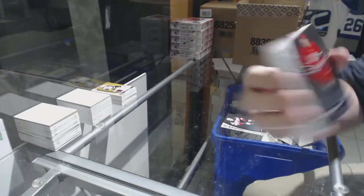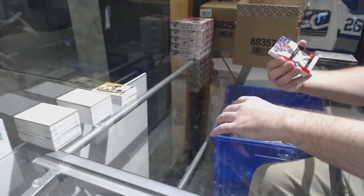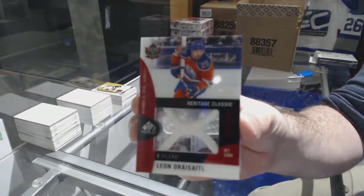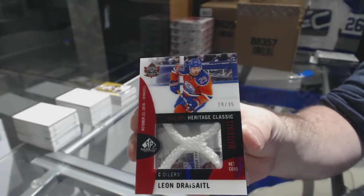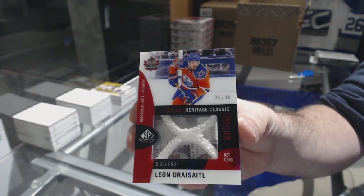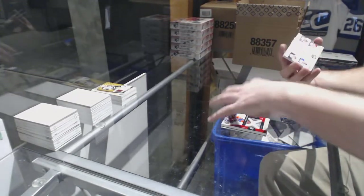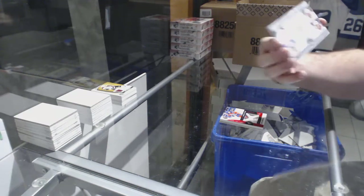Carolina Hurricanes, Lucas Wallmark to 2-22. For the Oilers, number to 35, Heritage Classic netcord, Leon Draisaitl. We've got for the Red Wings, Classic Fabrics quadruple: Mantha, Nielsen, Lark, Nath, and Zetterberg.